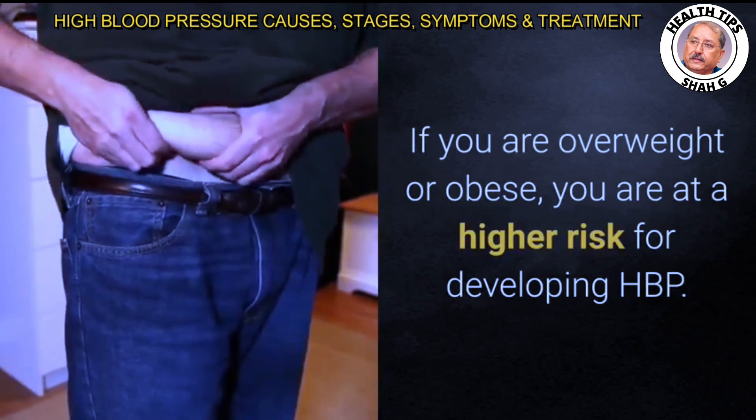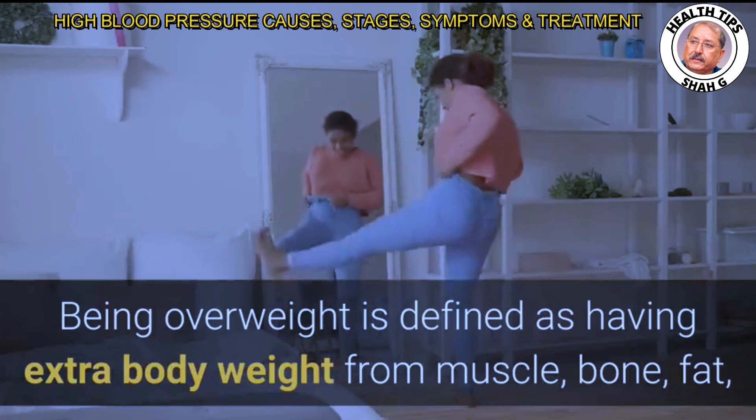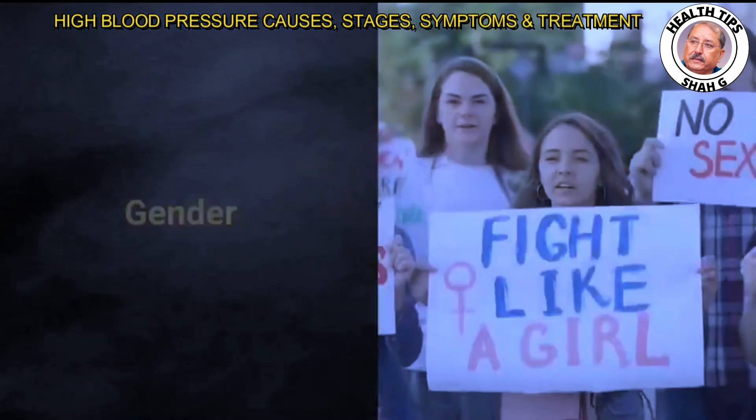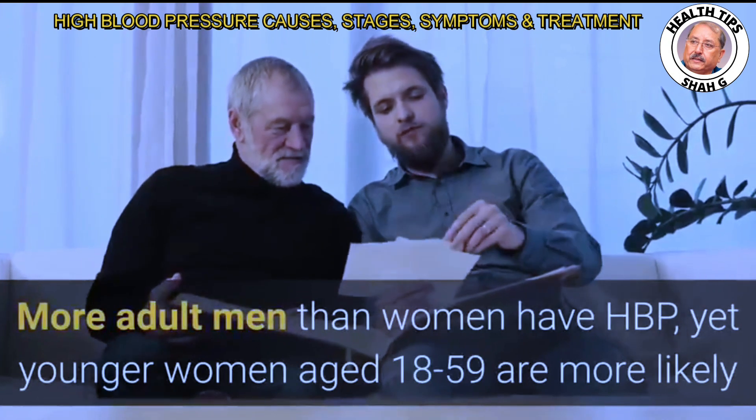If you are overweight or obese, you are at a higher risk for developing HBP. Being overweight is defined as having extra body weight from muscle, bone, fat, and/or water. Obesity is defined as having a high amount of extra body fat. Additionally, more adult men than women have HBP.